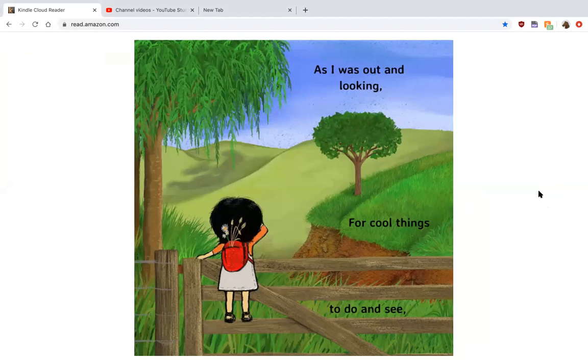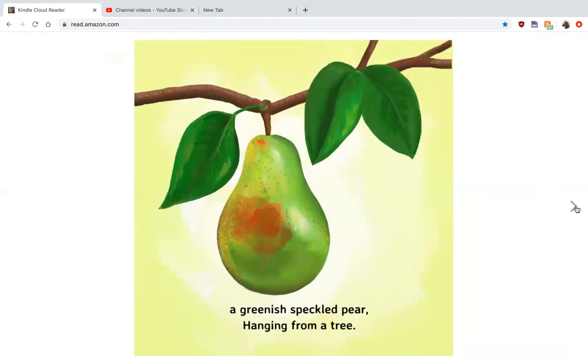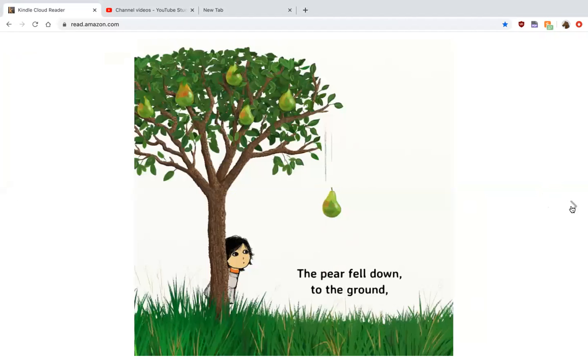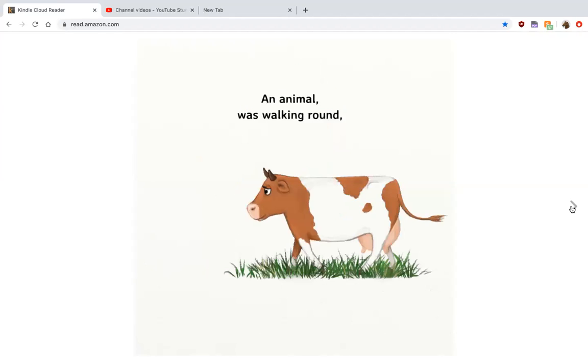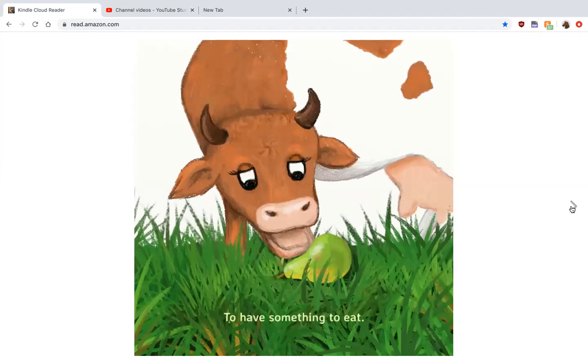I was out looking for cool things to do and see. I saw a greenish speckled pear from a tree. The pear fell down to the ground. An animal was walking around. She saw that pear laid at her feet and decided it was just the time to have something to eat.